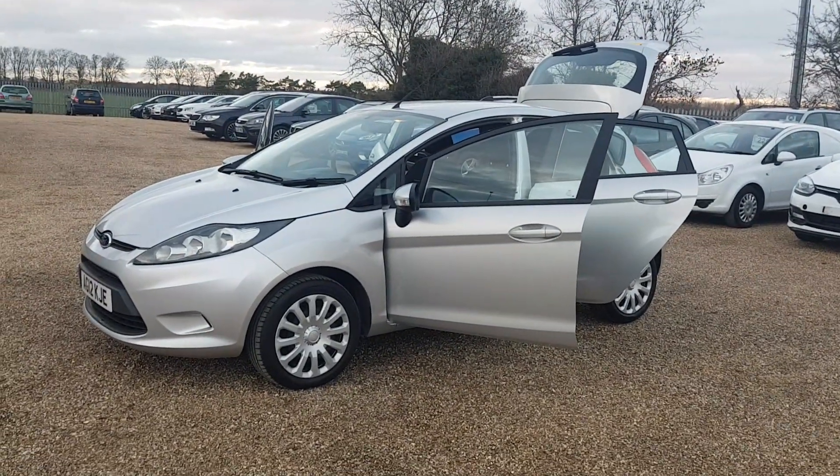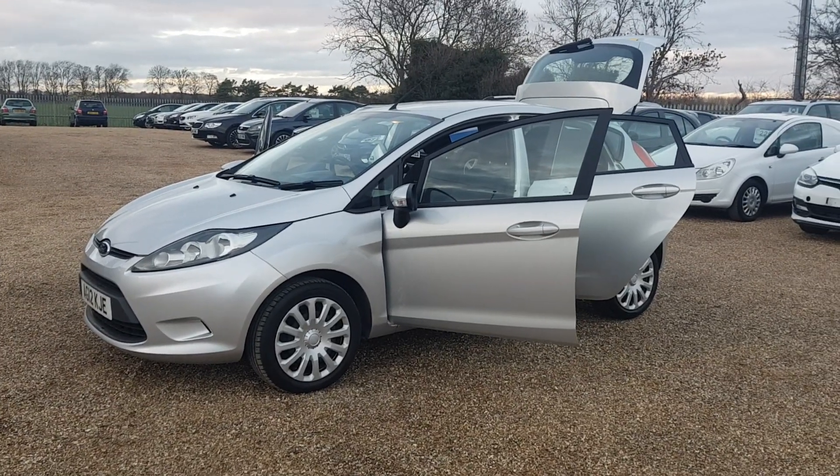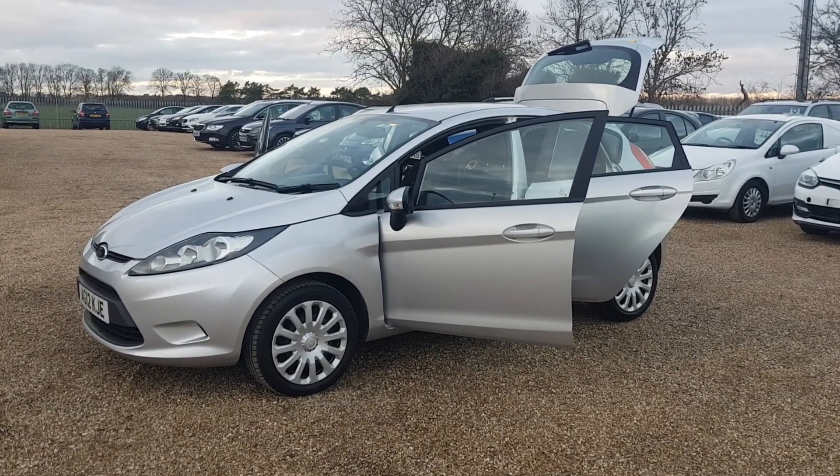This 2012 reg Ford Fiesta is finished in a lovely silver paintwork with excellent condition interior, exterior and wheels as well.